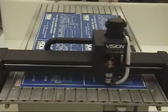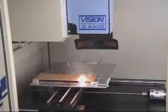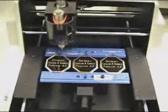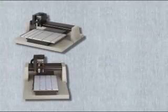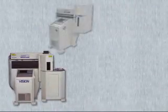The Vision Systems product line includes a variety of machines for a range of budgets and applications for your business — from small format and specialty engravers to large format heavy duty engravers and routers, as well as a complete line of high speed laser systems.